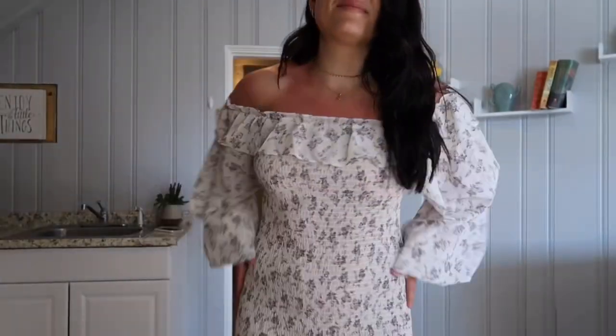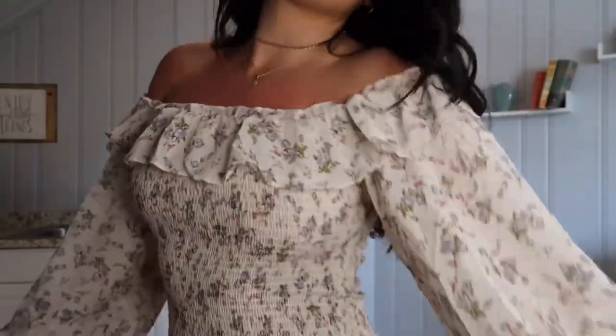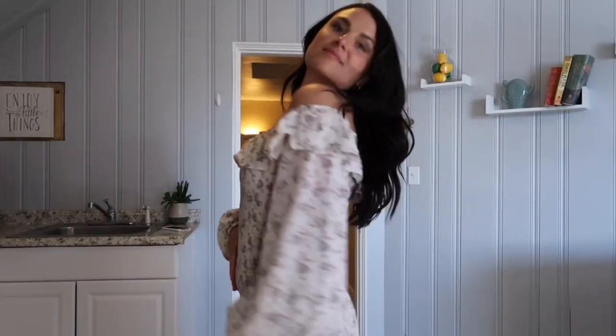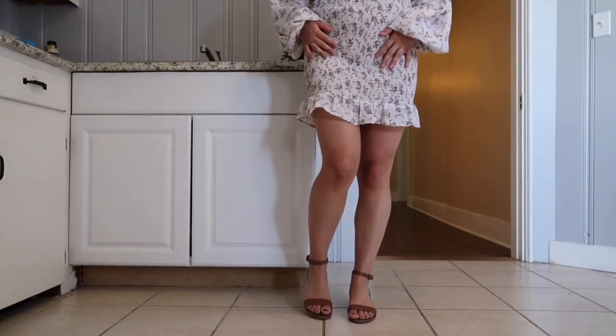This dress is so fun for a day-to-night look. It's by Sabo Skirt — the Halo Floral dress. It's currently only available with red accents, but it's great anyway. Really love it — so cozy, flattering, and stretchy. This is in a size medium, and the heels are the Taylor naked mocha strap heels from Lulu's.